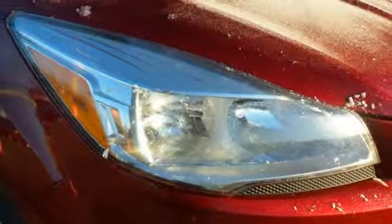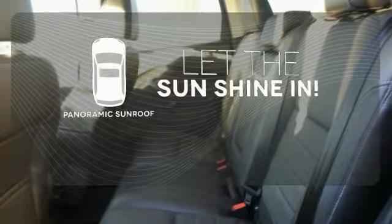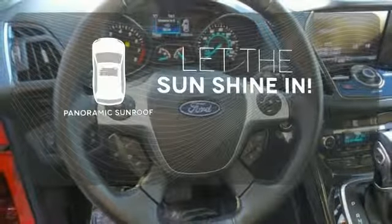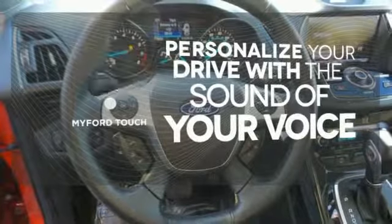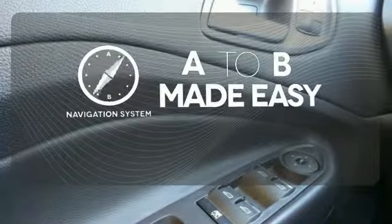Other convenience features include speed control, a low tire pressure warning, and remote keyless entry. Opening up to the world is a little easier with a panoramic sunroof. Personalize your drive with voice-activated MyFordTouch. Never feel lost again with the navigation system.